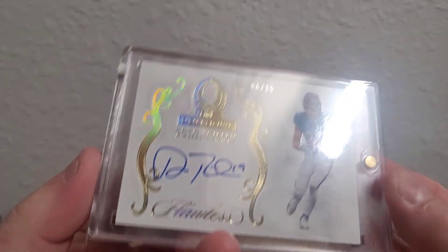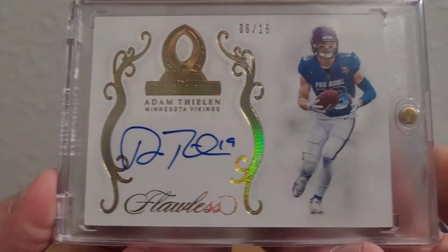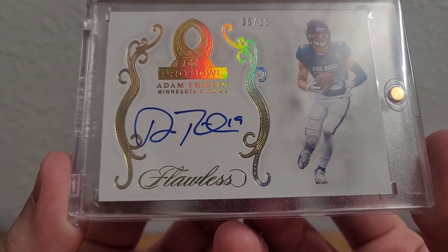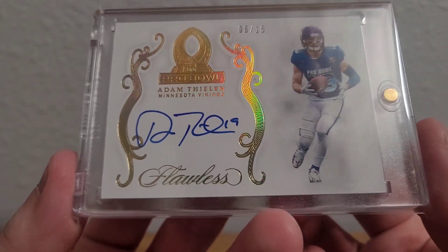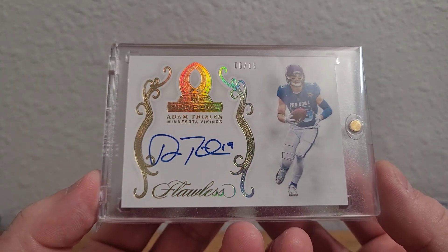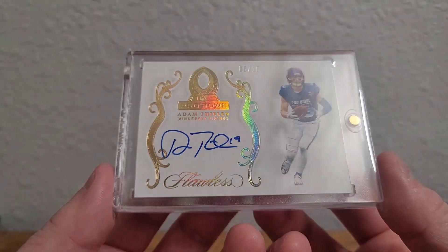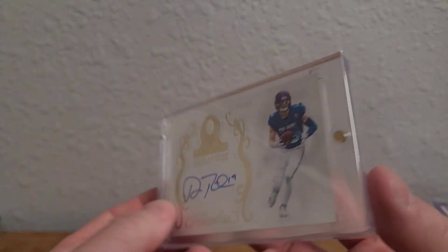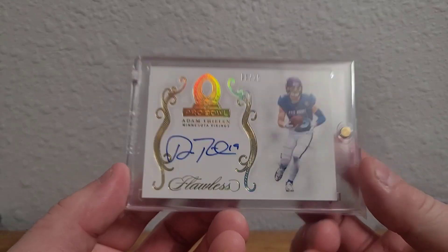A while back I made a big trade at my LCS for a couple cards and some store credit. One of the cards I got is really awesome — it's from 2019 Flawless Football and it is an Adam Thielen Pro Bowl autograph on card, just a beautiful card numbered 6 out of 15. It was a little bit overpriced — the LCS is in Mankato, Minnesota, which is where Adam Thielen went to college, so of course they're going to be overpriced on his cards — but I made a pretty good deal overall.